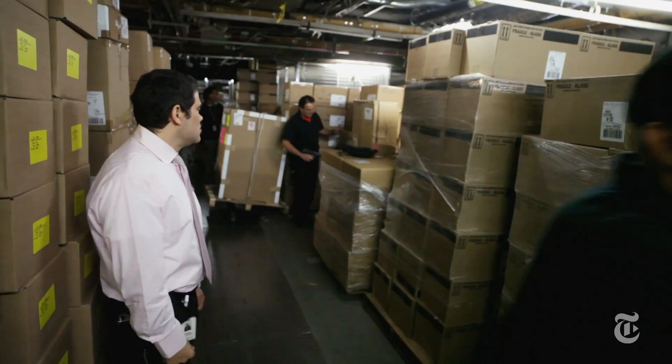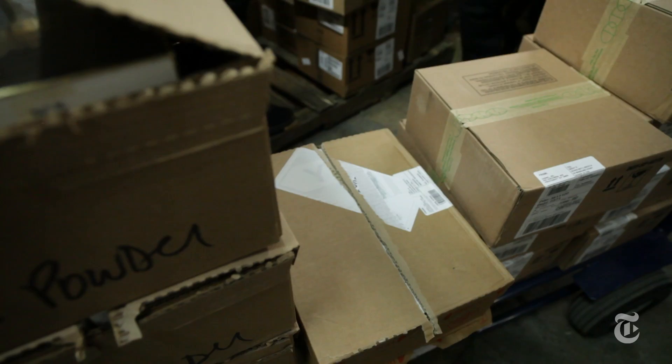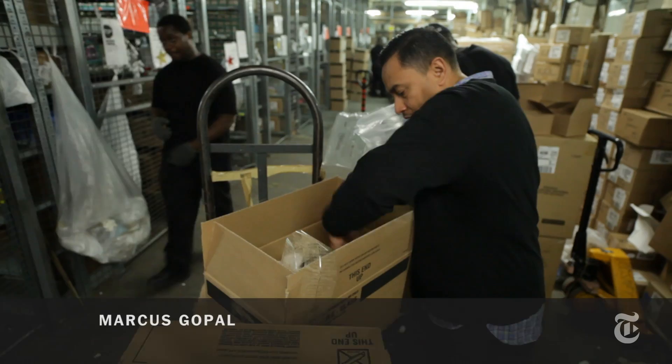We've got to find space for this, because this stuff is fragile. It's a round-the-clock operation. To accommodate a surge in holiday deliveries and shopping, the Herald Square ranks will swell to 6,500 employees.